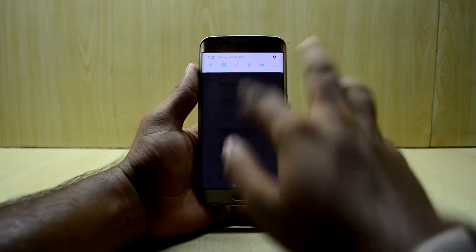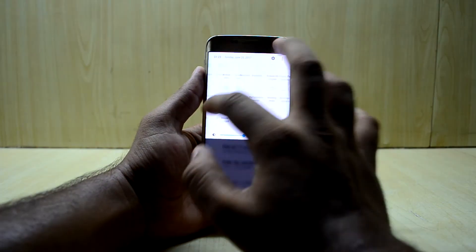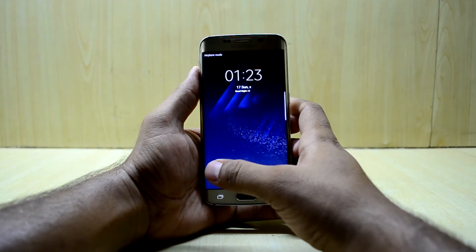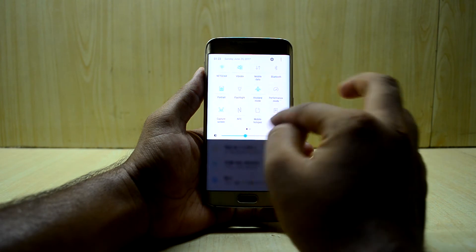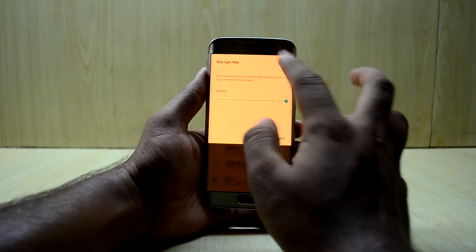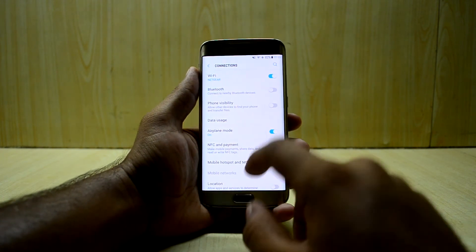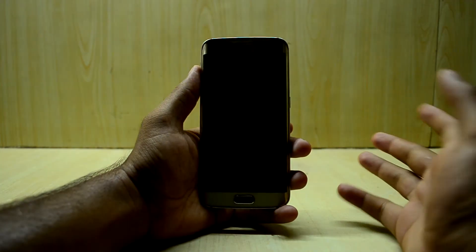The Always-On Display is working and looks really amazing, though I personally don't use it. The blue light filter is also working, which is one of my favorite features - it really helps at night.